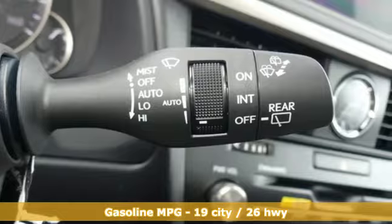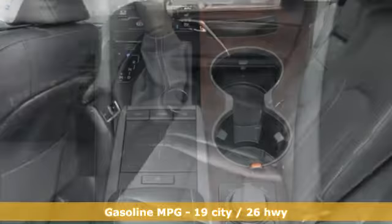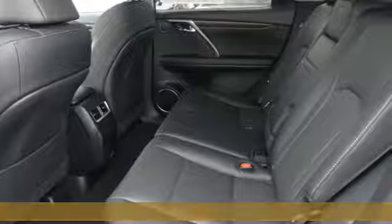V6 engine, gas pressurized shocks, smart device navigation, doors and push-button start proximity key, dual-zone climate control.